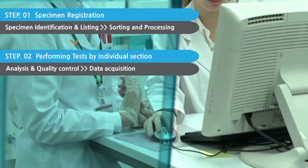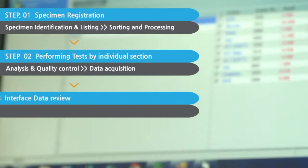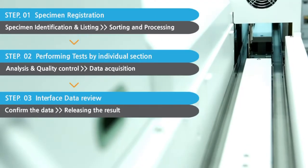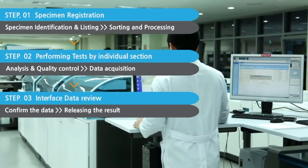After the analysis, the test results get verified once again. In the daily report system, we use a unique barcode system, which allows you to check the progress of the test and the specimen's location via LIS in real time.